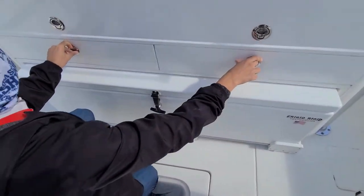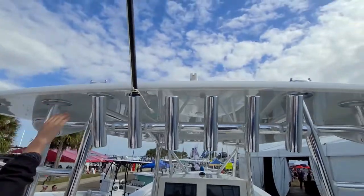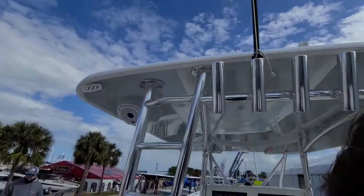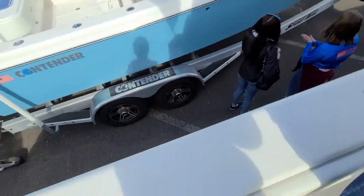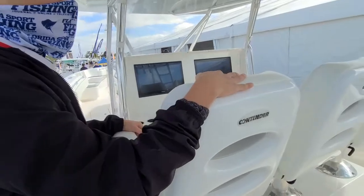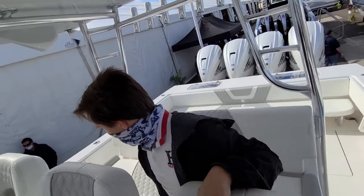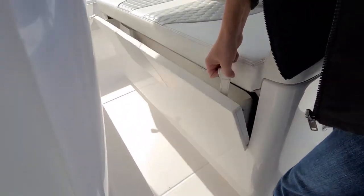They do have a tower option — this would be where you go up to the top. Plenty of rod holders on the side. On this one we have three chairs and then a bench seat in the back. There are multiple chairs, and I do believe there's storage under these chairs.